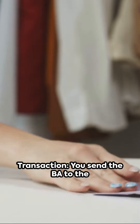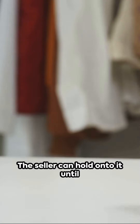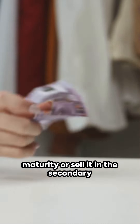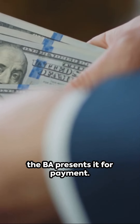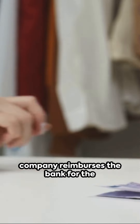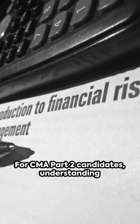Transaction: you send the BA to the seller as payment. The seller can hold on to it until maturity or sell it in the secondary market for immediate cash. Settlement: at maturity, the holder of the BA presents it for payment. The bank pays the holder and your company reimburses the bank for the payment plus interest.